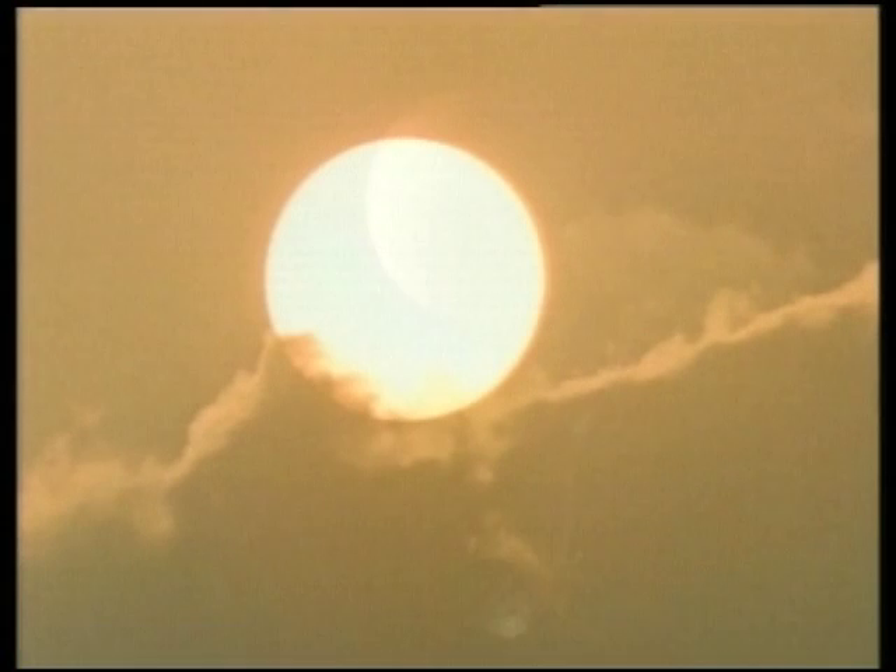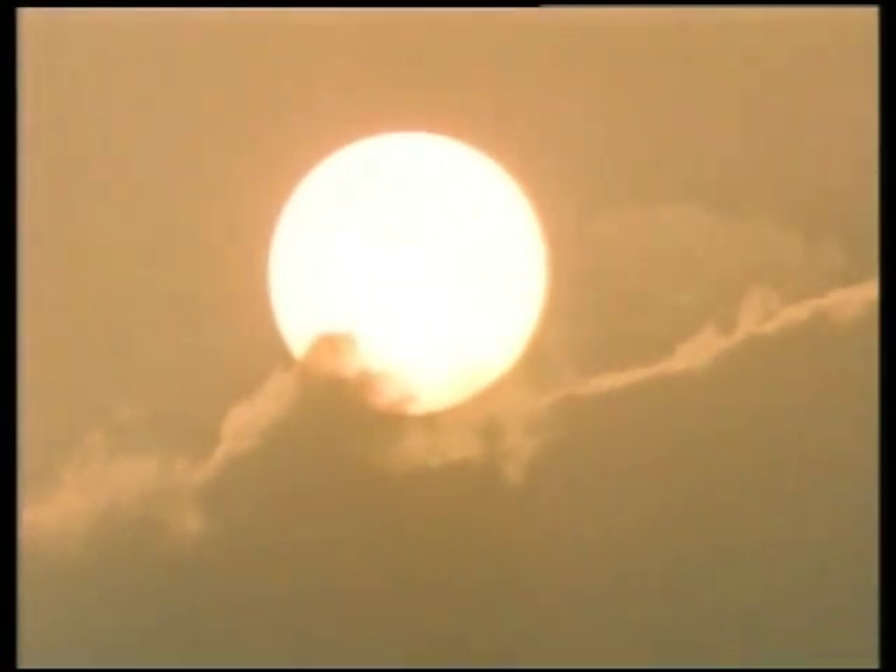From there, Ulysses will be on its way to explore the poles of the Sun.